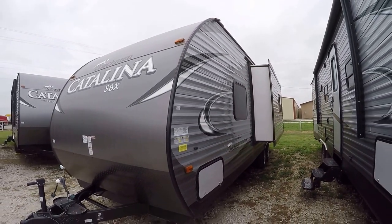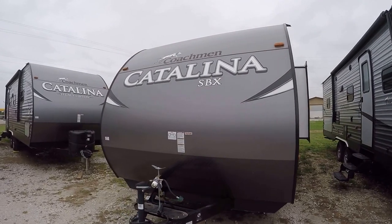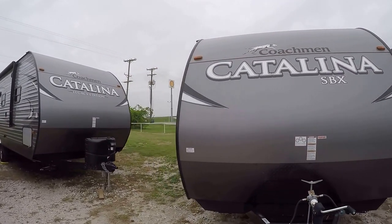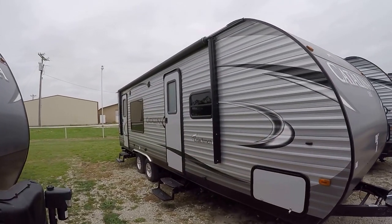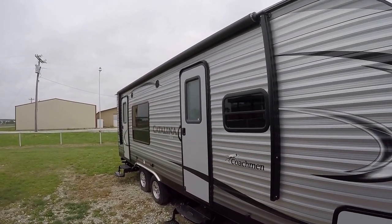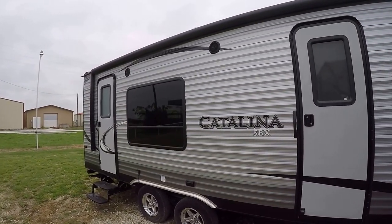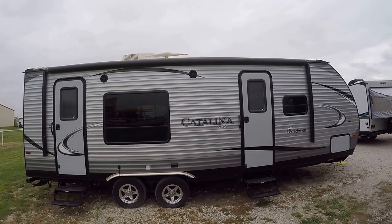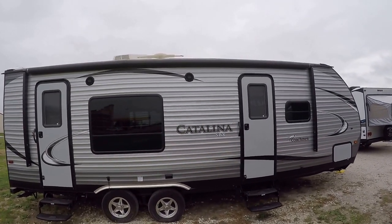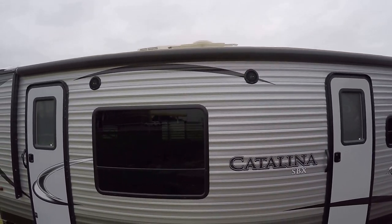Sleek aerodynamic nose cone reduces your wind drag and it looks cool too. Super cold A/C to keep you cool when it's hot — no matter how hot it gets, you're going to be cool. Power awning for your party on the patio — that's what it's all about. Rolling out the awning late in the afternoon, drinking an adult beverage, glass of wine, cold beer, relaxing — put some tunes on the outside sound system and get your jam on.